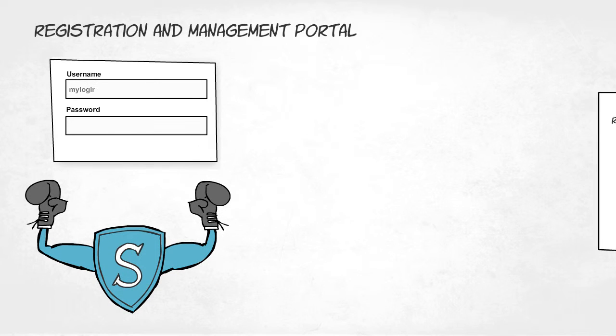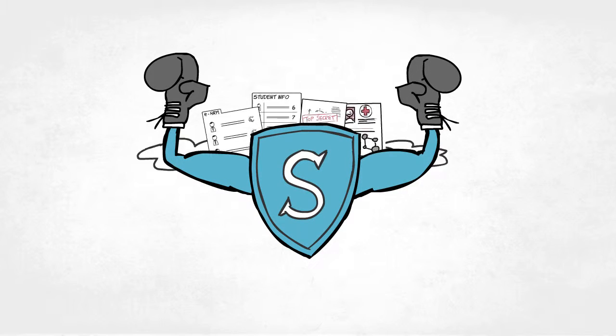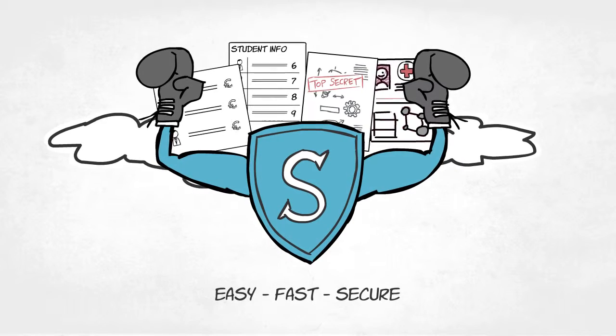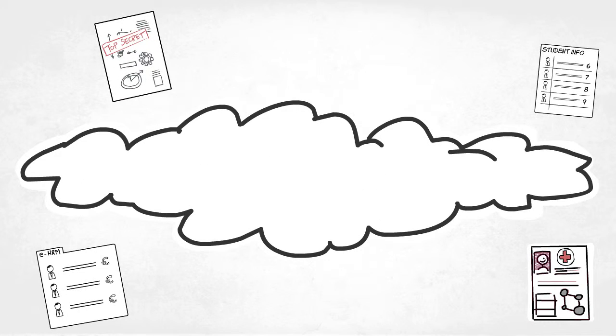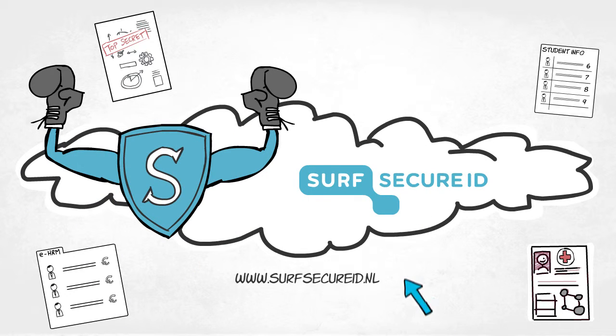SurfNet offers a registration and management portal to guarantee an identical and well-managed process for each institution. SurfSecureID provides an easy, fast and secure solution for all services and data requiring additional security. Please feel free to contact us for more information about SurfSecureID at SurfSecureID.nl.